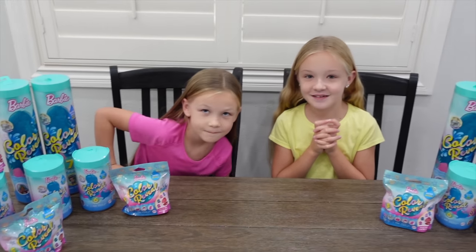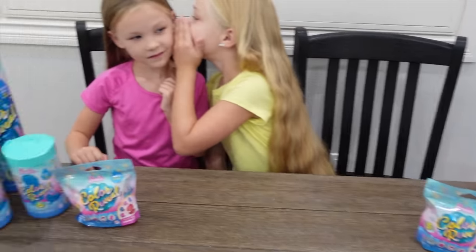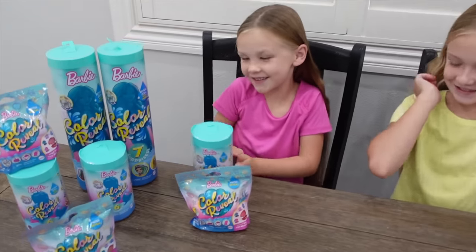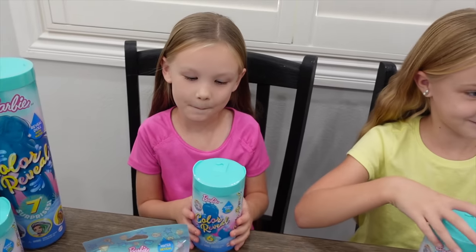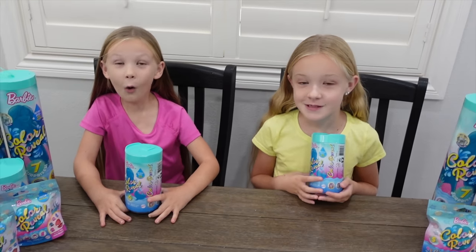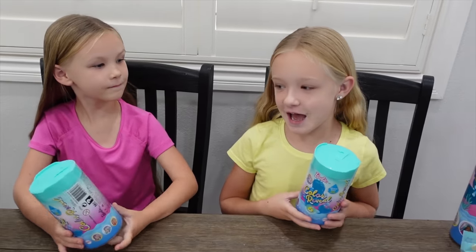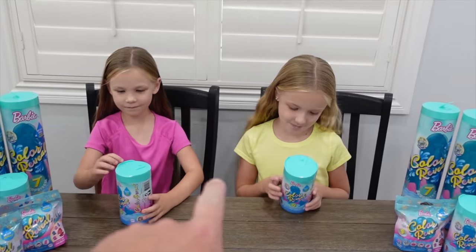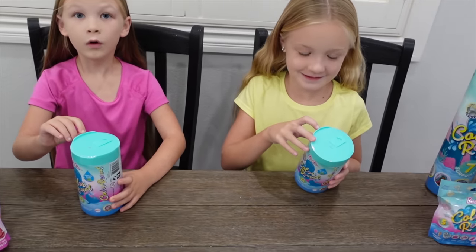Which one do you guys want to start with? We've got the big Barbie color reveal, we've got the pets, and we've got the Chelsea. They choose Chelsea. Chelsea Barbies are some of Madison's favorites. We're gonna go ahead and get these open, do a color reveal, see what color their tails are. But first, what color tail do you think you have? Orange and pink?